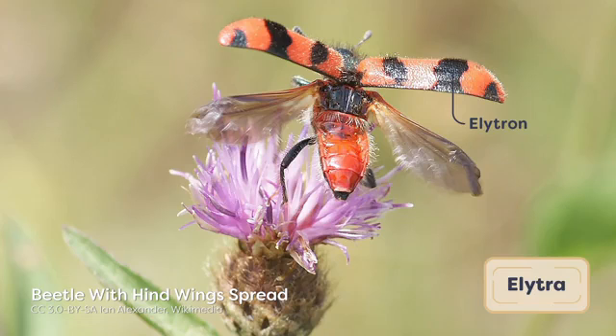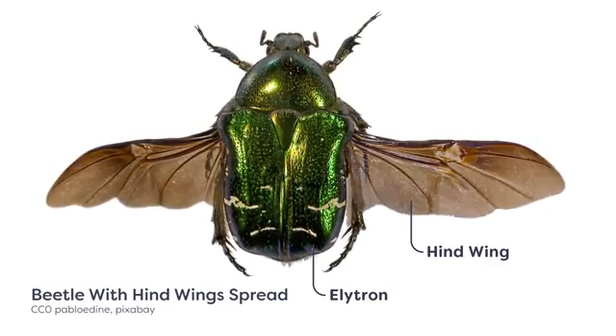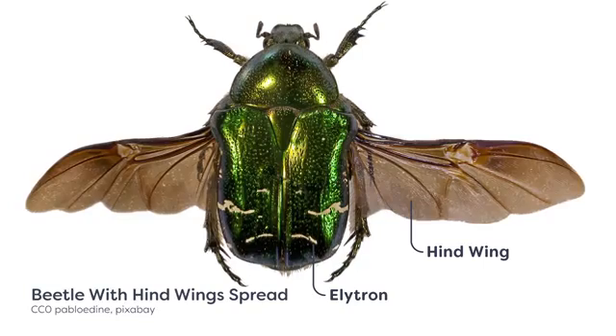A characteristic of all beetles is the presence of fully hardened forewings called elytra, which form a solid shield that covers and protects the hindwings and abdomen. Unlike the wings previously described, the elytra are not leathery but completely sclerotized. Recall that sclerotization is the process by which hardening of the cuticle is achieved through cross-linking proteins in the chitin-protein matrix.